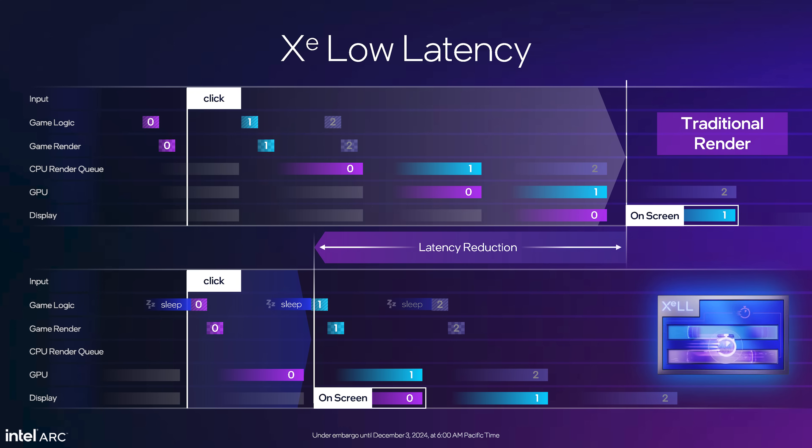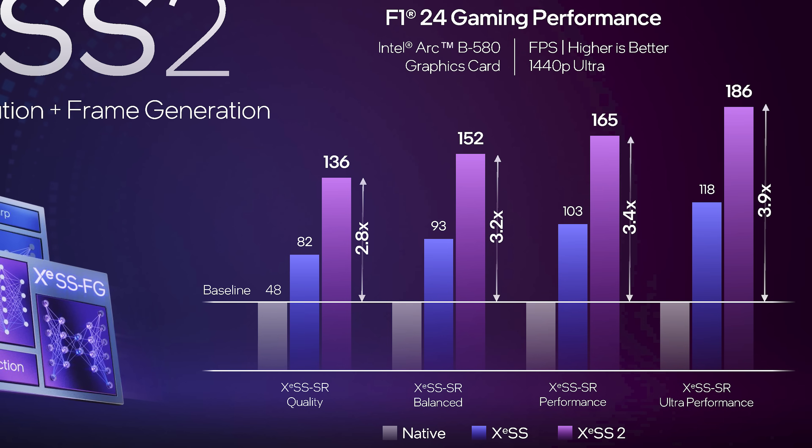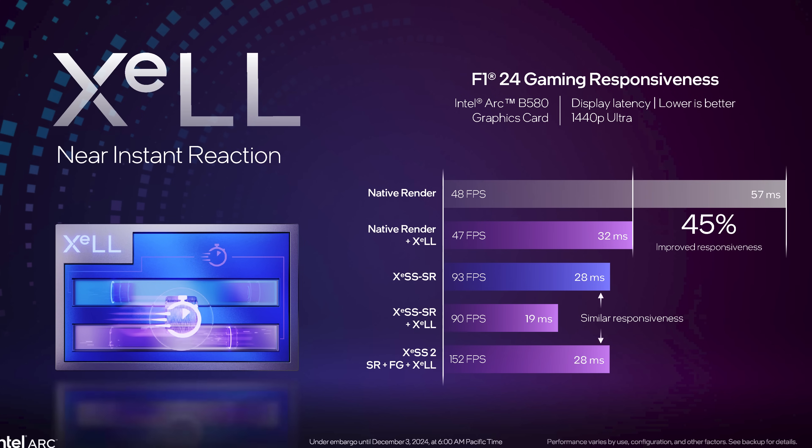Intel say XeSS 2 has two AI models: the optical flow model and a blend model that combines outputs from optical flow and motion vector reprojection, with UI composited onto each frame at the end. Complementing this is XC Low Latency, an equivalent to NVIDIA Reflex that looks to lower game render latency to help mitigate the latency impact of enabling frame generation. For example, in F1 24, Intel quote an increase from 82 to 136 FPS when using XeSS quality upscaling — 136 FPS after frame generation implies a native render rate of 68 FPS, doubled up to 136 FPS of output smoothness.